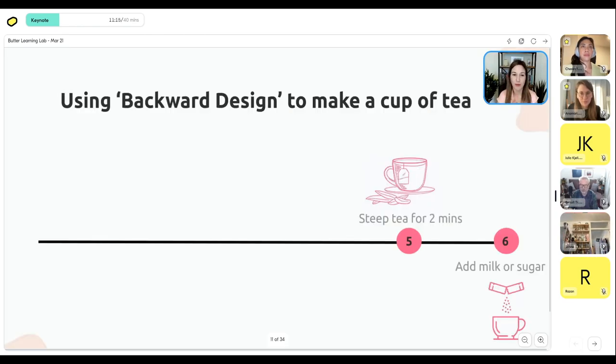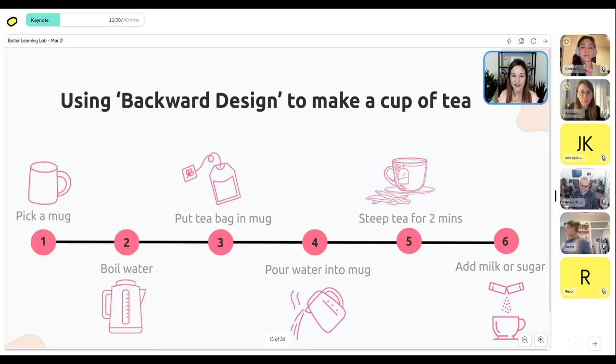In order to steep the tea, the step before that is to pour the hot water into the mug. Before that, you'd put the tea bag in the mug. Before that, boil the water. And step one — pick a mug. This seems simple and basic, but the difference is: if you started from the beginning without thinking about the outcome and someone said 'teach me about tea,' you might start talking about different types of tea, caffeinated versus non-caffeinated, pot versus kettle — suddenly overloading someone with information when all they want is to make a cup of tea.